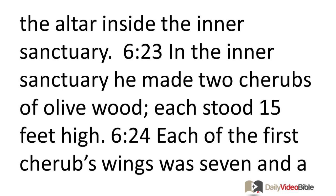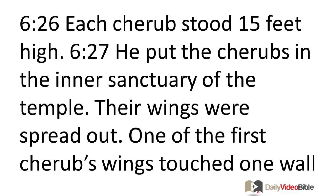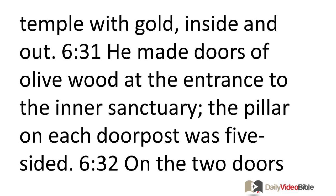Each cherub's wings were seven and a half feet long, with an entire wingspan of 15 feet. The second cherub also had a wingspan of 15 feet, identical to the first in measurements and shape. He put the cherubs in the inner sanctuary with wings spread out, one wing of each cherub touching a wall and the other wings meeting in the middle of the room. He plated the cherubs with gold. On all the walls around the temple, inside and out, he carved cherubs, palm trees, and flowers in bloom, and plated the floor of the temple with gold.